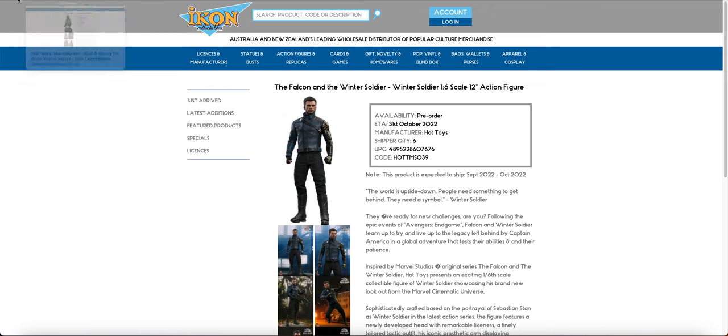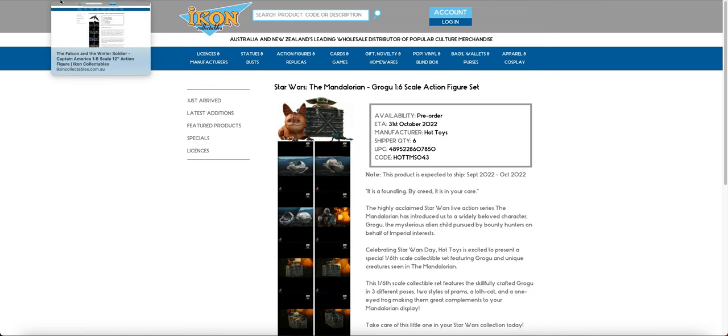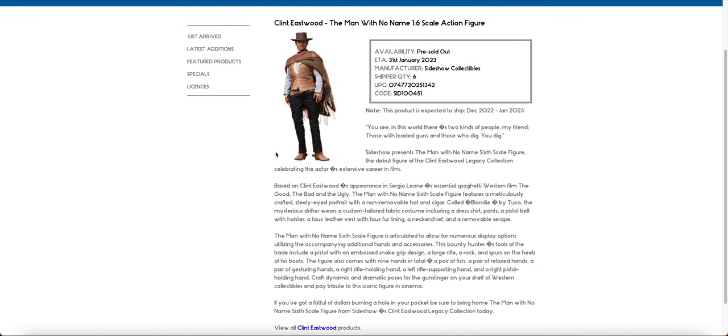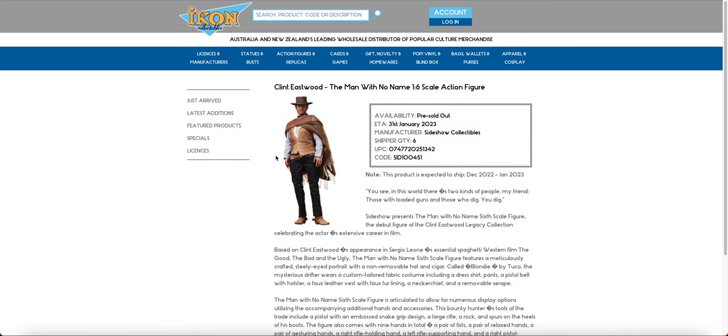The Winter Soldier and the Grogu especially are way, way, way late. And this guy has been out in the States for about four weeks or so now. So I am speculating that this will update as well.